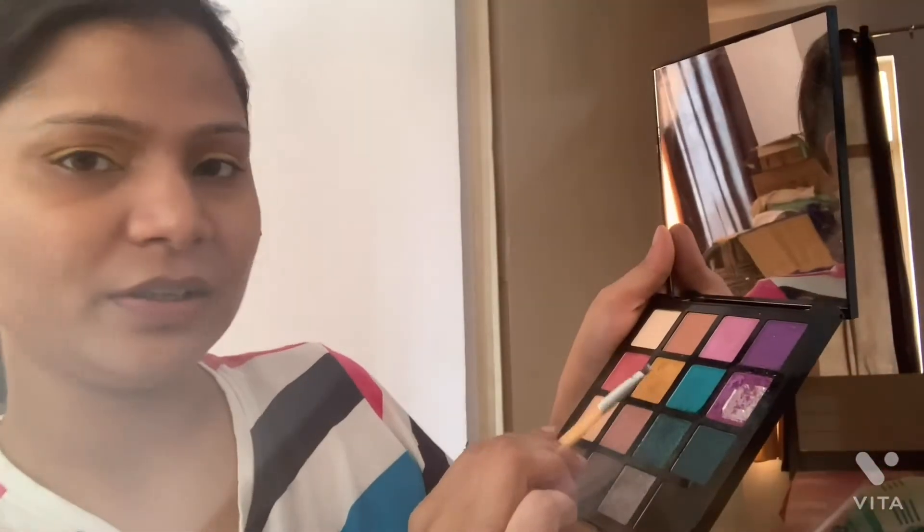Not bad, it looks good! I'm going to apply both eyes. Now I'm going to base it. I'm going to look at the shade below. I'm going to try the pink shade and open it up.